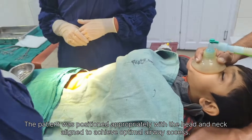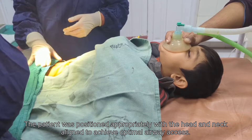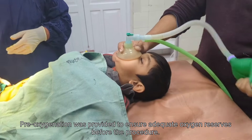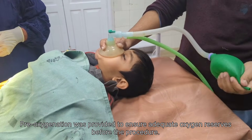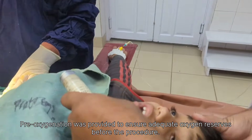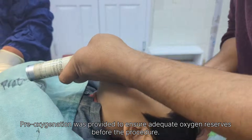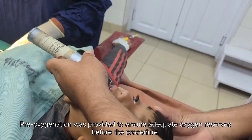After this, a soft mask was placed on the child's face. Through this mask, oxygen was given to help proper breathing. The oxygen supported the lungs and maintained a safe oxygen level in the body. The doctors closely monitored breathing and heart rate. This process made sure the child remained safe, comfortable, and pain-free before surgery.